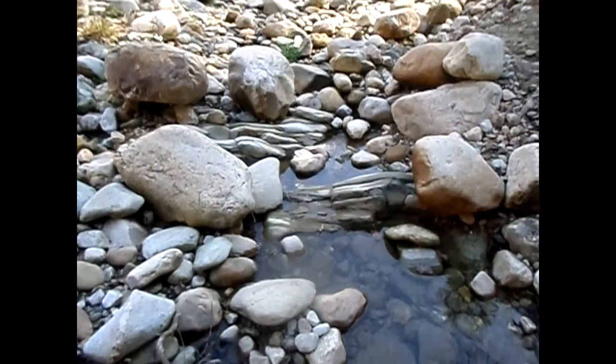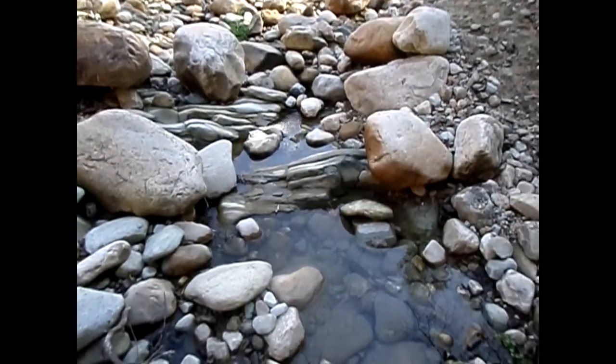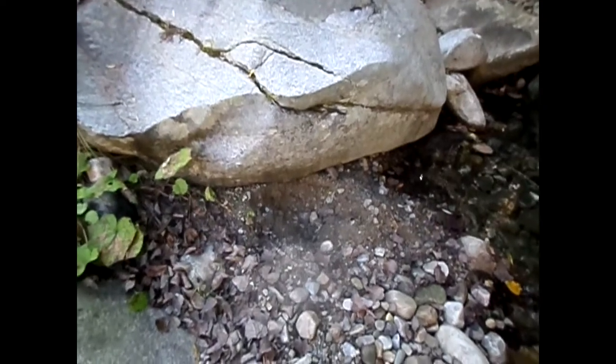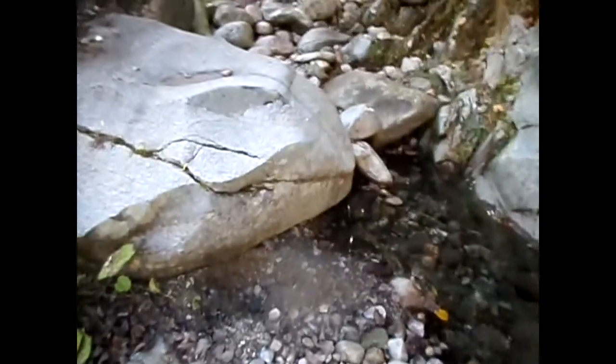That's what I'm doing, so we shall see. Somebody else dug directly behind this big rock, but you're not going to find a whole lot directly behind it — it's usually out further. Anyway, catch you in a bit.